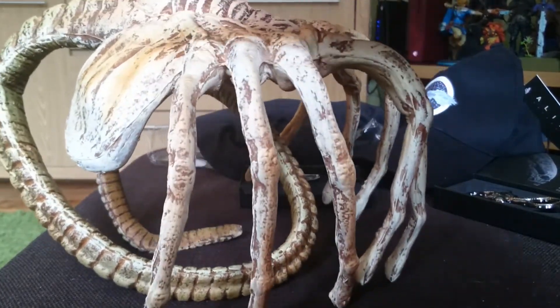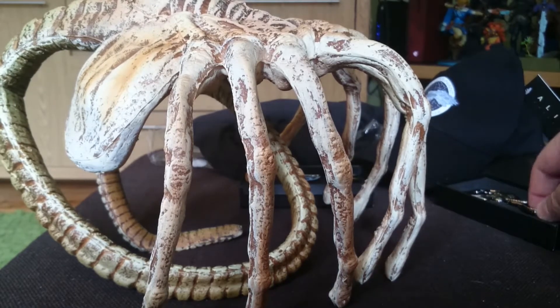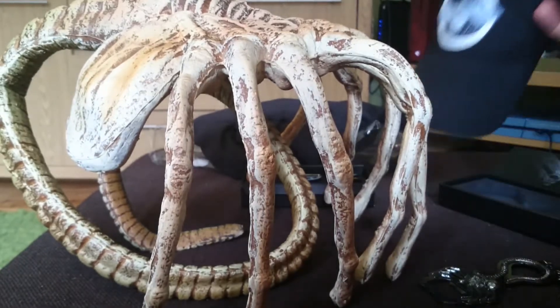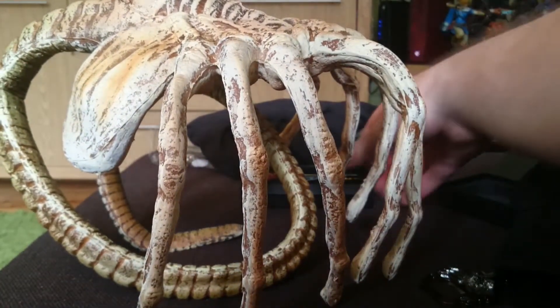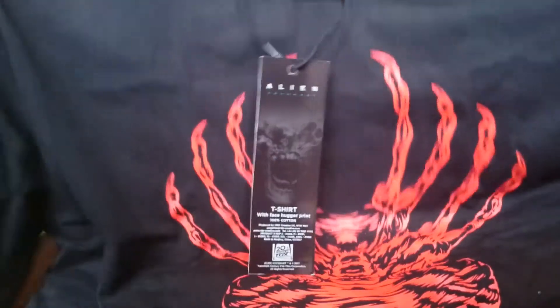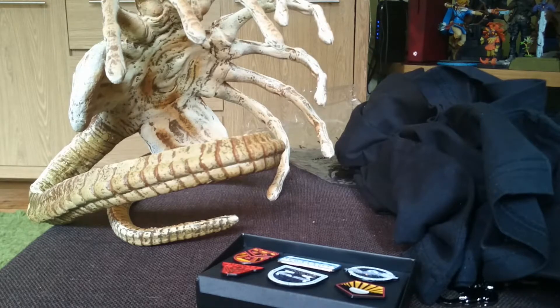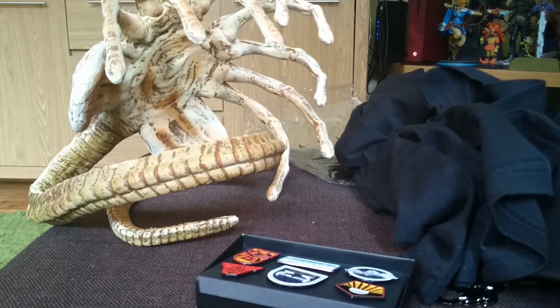That concludes all the items in this box. Quick recap: we've got the terrifying poseable facehugger, a facehugger keychain bottle opener, the Weyland cap, a set of six pin badges, and the t-shirt — which is too small, so my wife's going to have that one. All in all, this is my first experience with A-Box and if this is the standard we can come to expect from them, I'm very much considering being a long-time subscriber. That concludes this unboxing video — I really appreciate you joining me. If you haven't already, please like, share and subscribe to my channel, and you can also follow me on Twitter at SoliderSnake. Thank you, my friends — peace out.